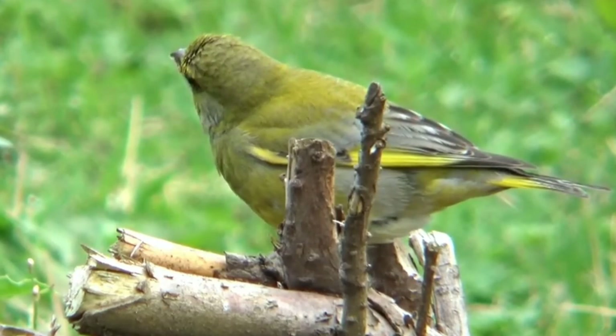Welcome back to A Shot of Wildlife. In this video, I'm going to tell you almost everything you need to know about the greenfinch. Although they are far less common than years gone by, greenfinches are still one of the UK's favourite birds.